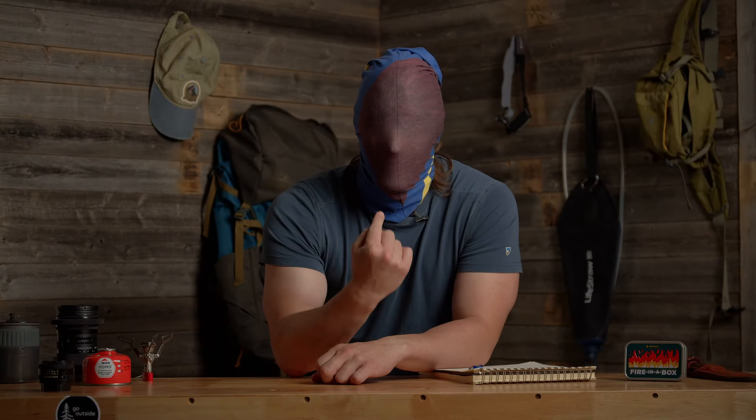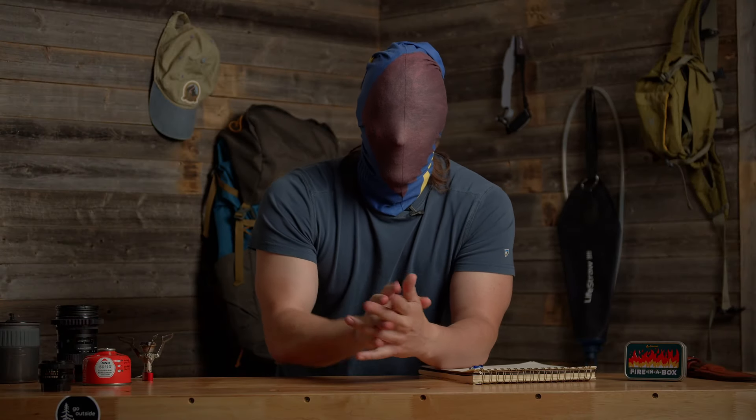This is one of the ancient techniques. They don't teach this in any of the new schools. That's why when you see someone looking like this, you know they're a real master of the trail and you better stay out of their way.